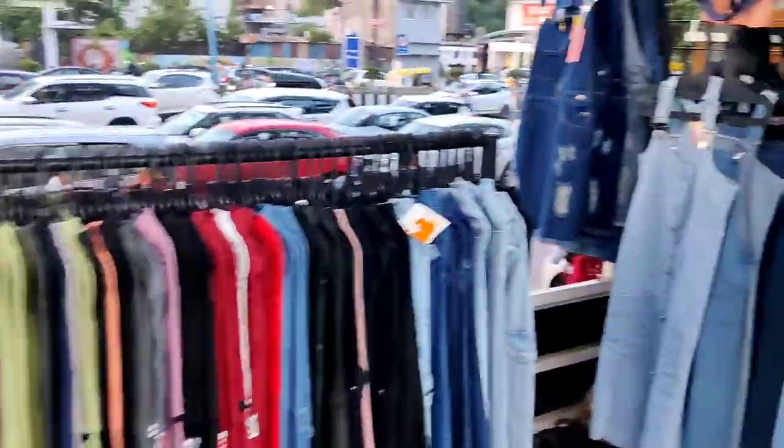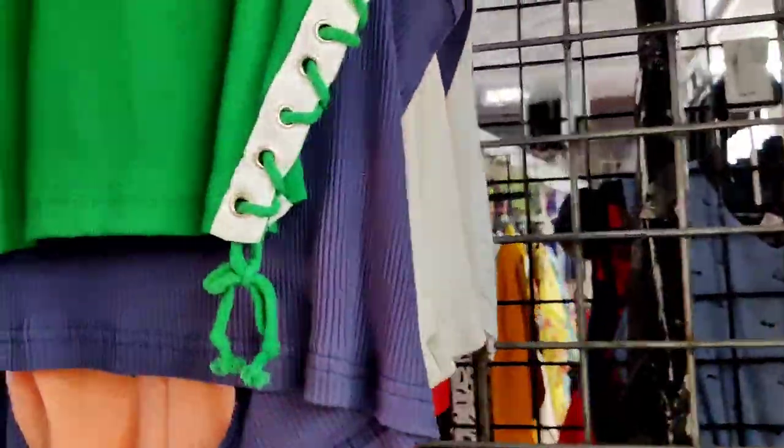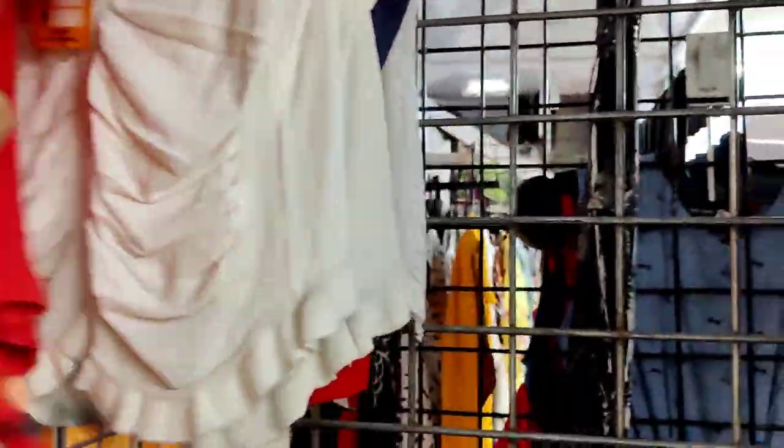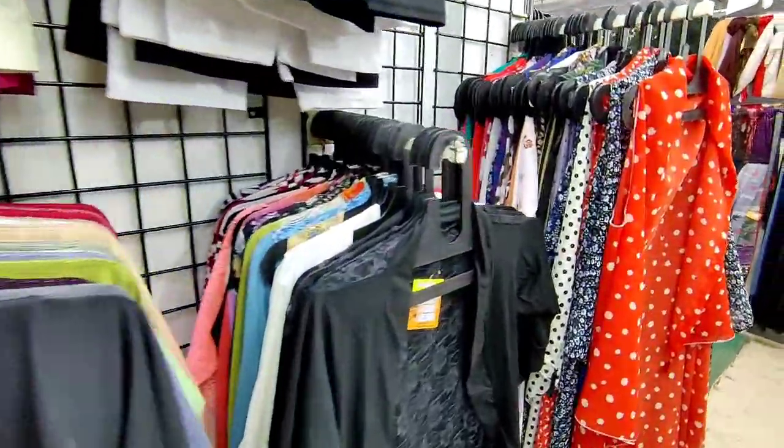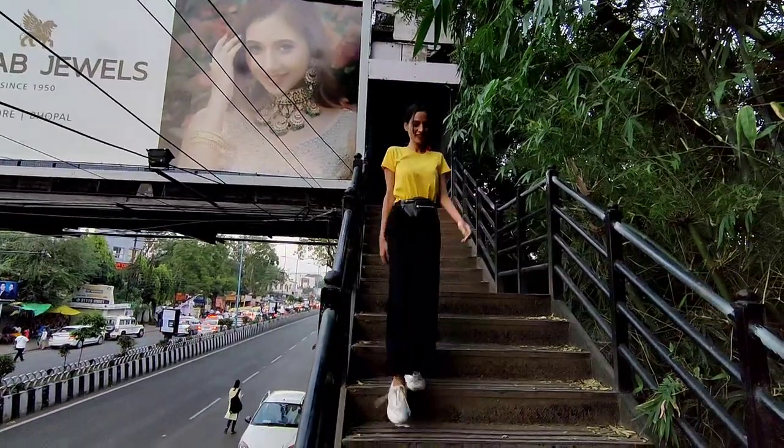So guys, if you look at the overall view, Apollo is not SMA or Sarojini Nagar Delhi, but there are some similarities. You will get trendy clothes but the price will be slightly higher. And the items are not defective or faded. So I guess that's a balanced thing.